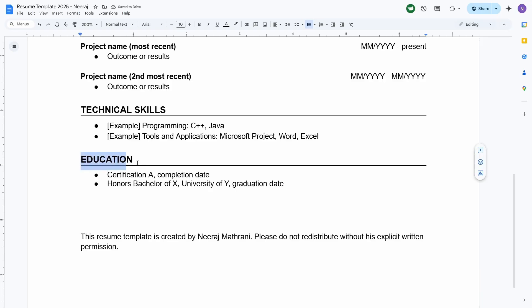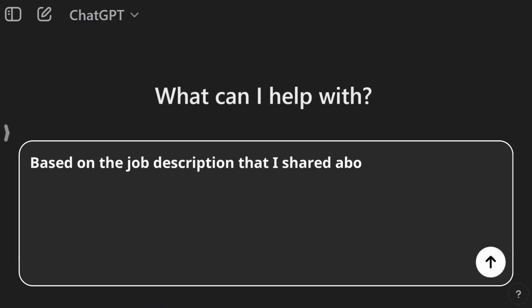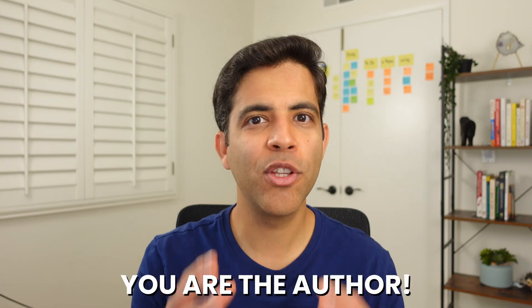If you don't have the required experience, it may be wise to apply to another job. Pro tip: if a certification is required that you don't have, get started on it and include it under the education section with 'in progress' in parentheses. Step eight, the final check: ask AI — based on the job description I shared above and my updated resume, does my resume effectively prove that I can do this job well? If not, list what's missing and any suggestions. If you follow all these steps, your resume will not look AI generated — you're the author, and we're using AI to present your real work experience in the best possible light without fabricating anything.